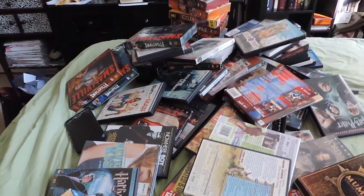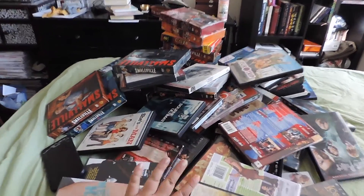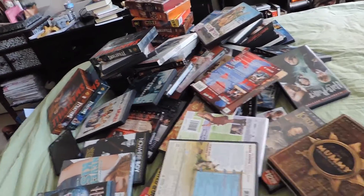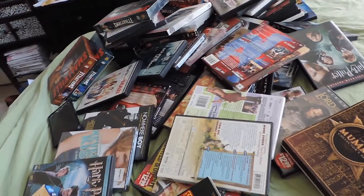Here's my giant pile of DVDs — to put it in perspective, here's my hand and here's all the DVDs. I haven't sorted through anything yet; this is just taken off the shelves. I thought I'd show you some of my favorites and some funny memories.